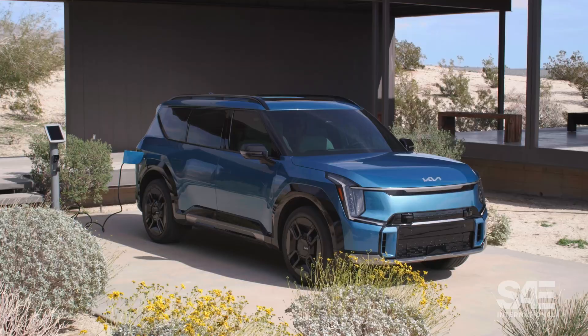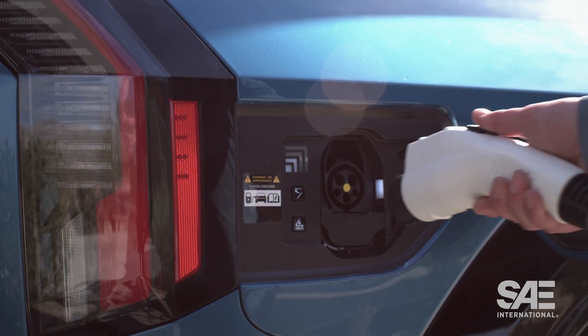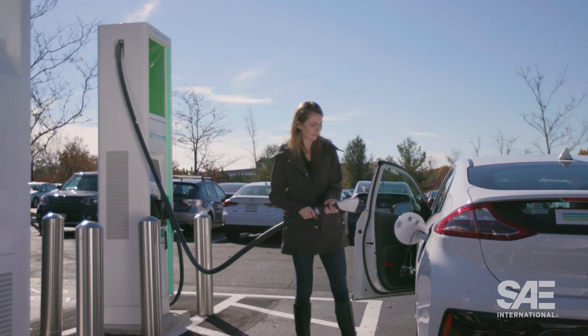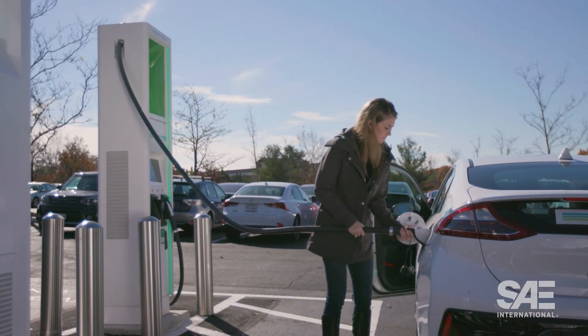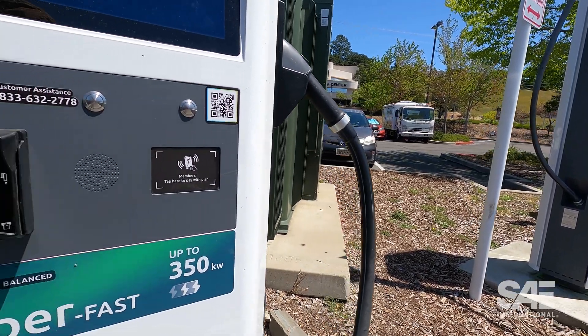As we move to a more sustainable transportation system, the amount of electric vehicles hitting the road will continue to increase. Fortunately, the charging infrastructure is beginning to get a much needed upgrade. But while all that is happening, charging stations will see an influx of new EVs.